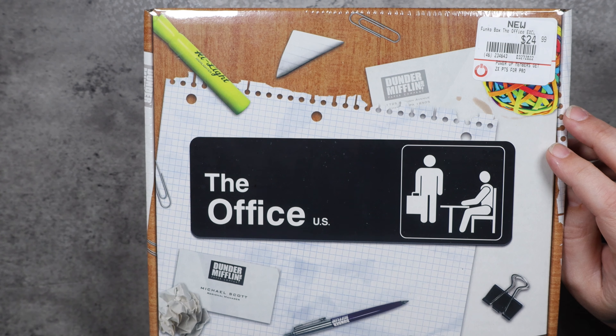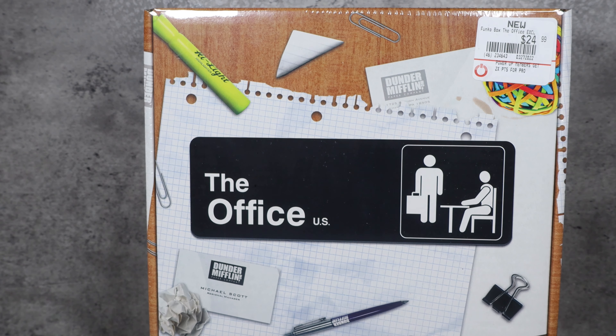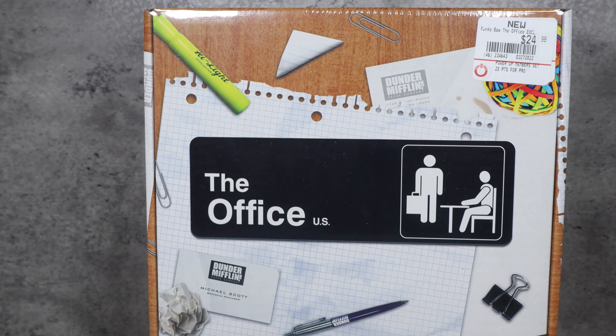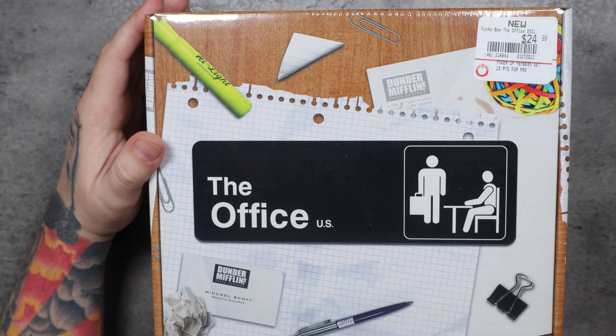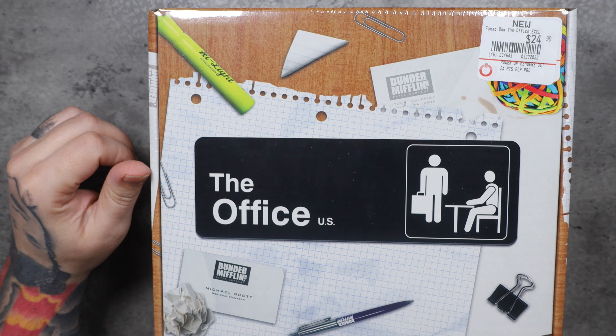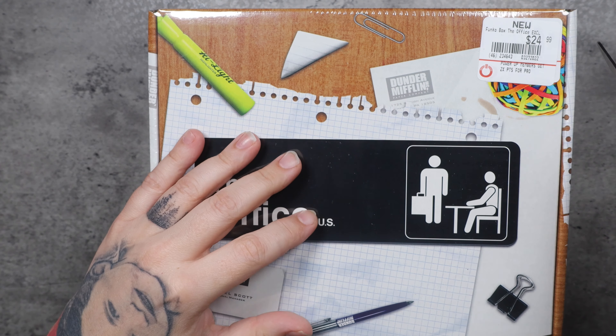So we're going to open this up and I don't have any idea what pops are awaiting. I know that these are supposed to be something new. I have a bunch of Office Pops already and I love this TV show. So let's hope that the pops kind of go along with that theme.